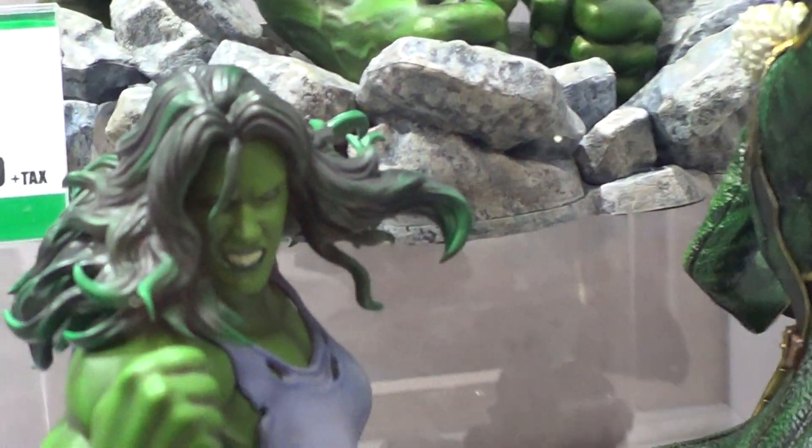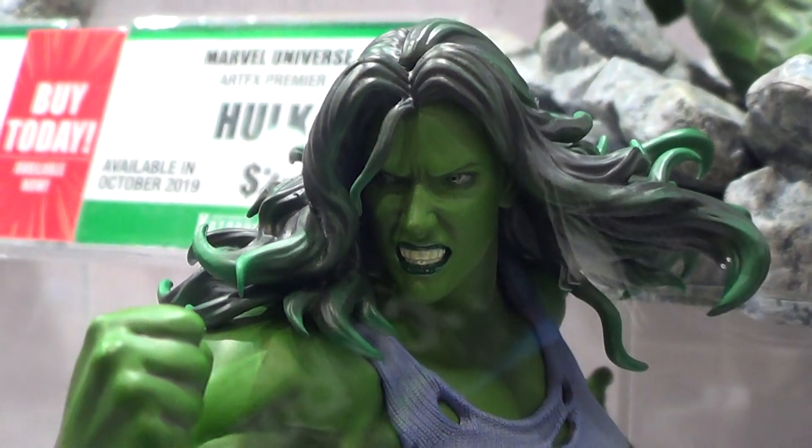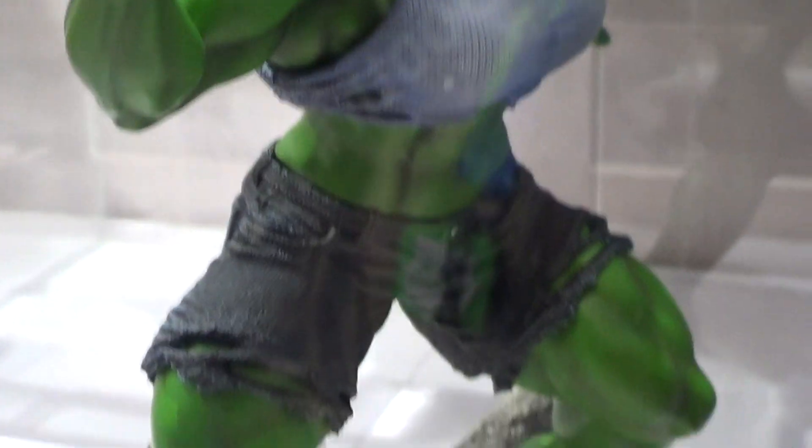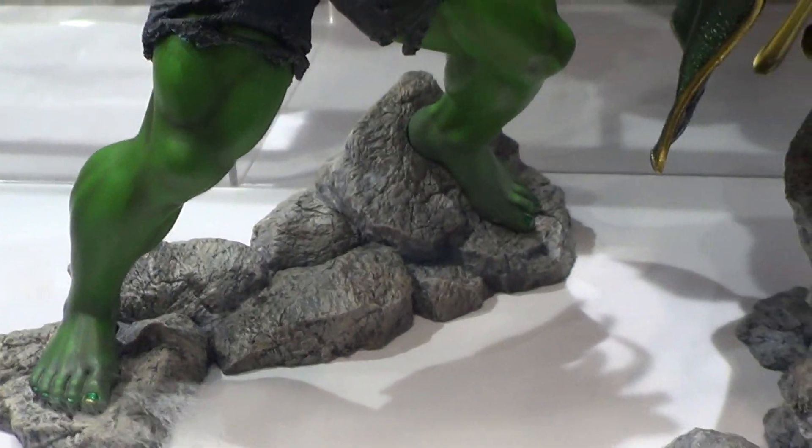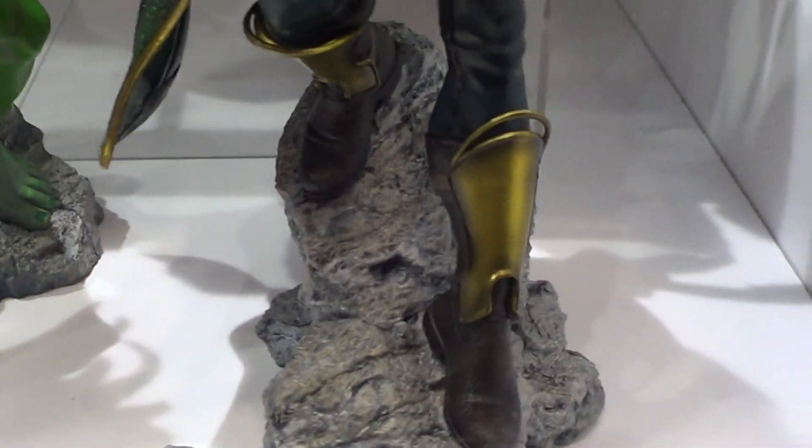And this is She-Hulk. No price, no details on this piece. It's low-key.